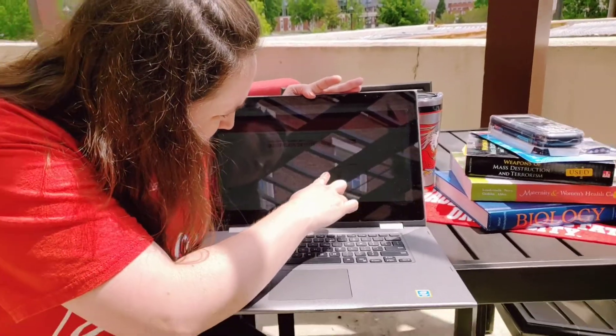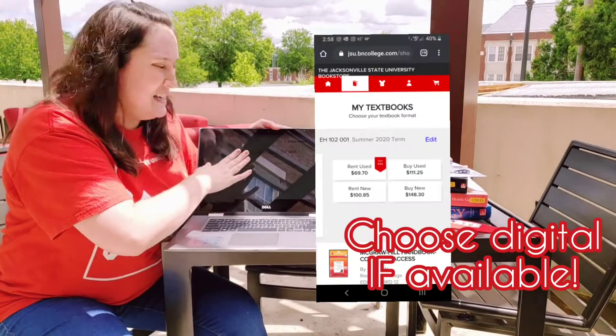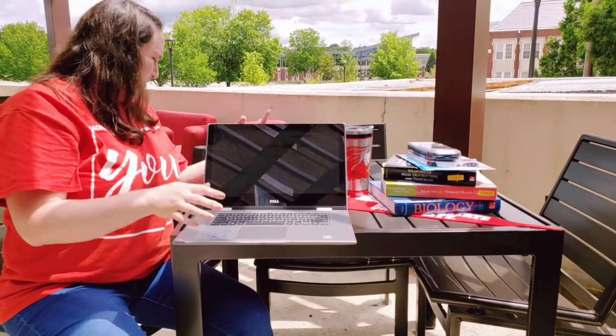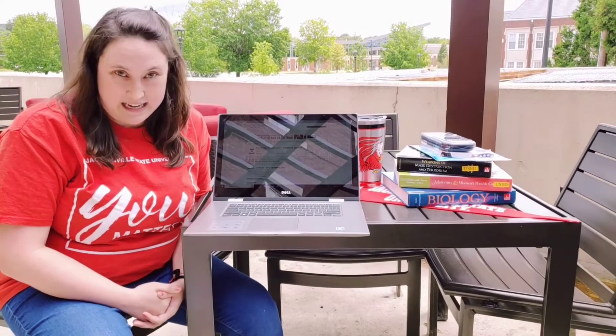I'm just going to pick something right now. At that point you will be able to see all of the options and pricing for that information. The bookstore is able to provide immediate access if you select the digital textbook for all these classes. That's what we're encouraging students to do during the summer term, as that is the easiest way to get it.